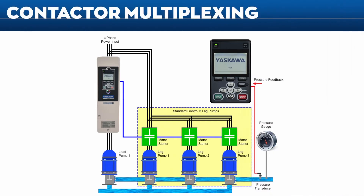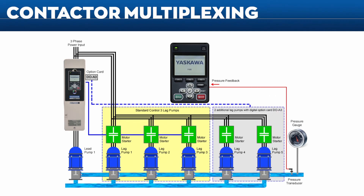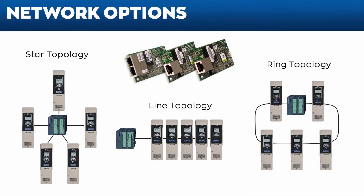Thanks to the FP605's contactor multiplex feature, up to three lag pumps can be enabled via the control board. Two more lag pumps can be added with the use of a DOA3 option card. This feature includes a variety of parameters to fine-tune your contactor multiplexing experience.